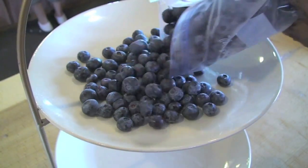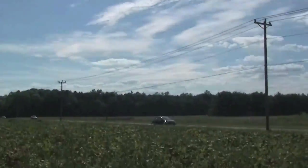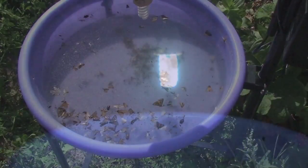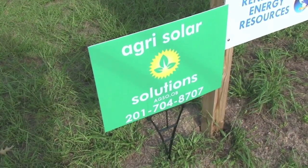More effective and less costly than harmful pesticides, over 100,000 eco-friendly solar-powered insect killers from AgriSolar Solutions are now at work at commercial farms everywhere. They last for years and perform unlike anything else in the world.